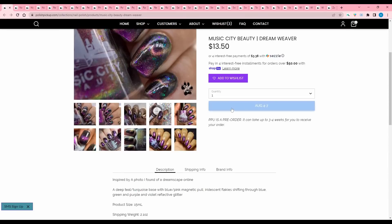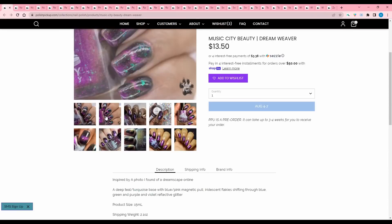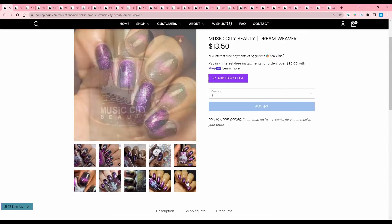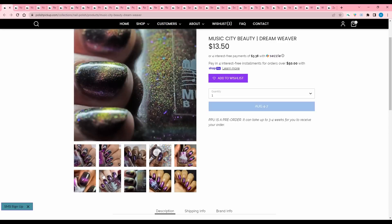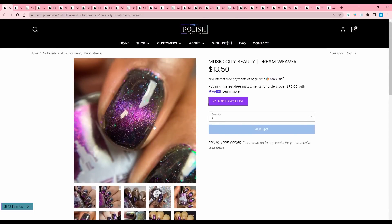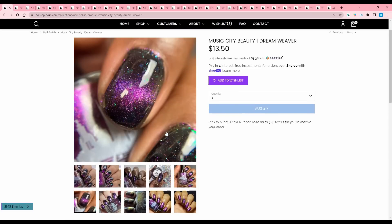Music City Beauty, Dreamweaver, inspired by a photo of a dreamscape online. Deep teal turquoise base with blue-pink magnetic pull, iridescent flakies shifting through blue, green and purple, and violet reflective glitter. I just am not on the magnetic track right now — I love magnetics, but I like the ones I have and I don't want to buy more. It's like with multi-chromes — I already have all the multi-chromes I need.